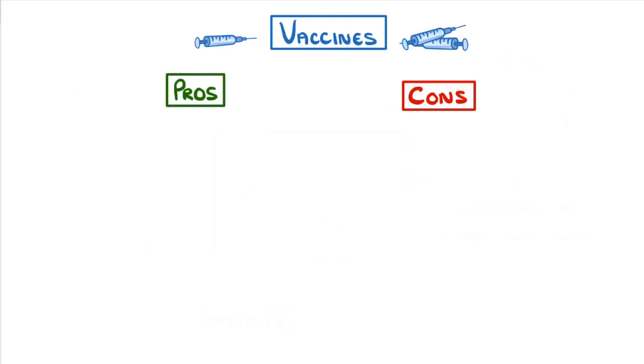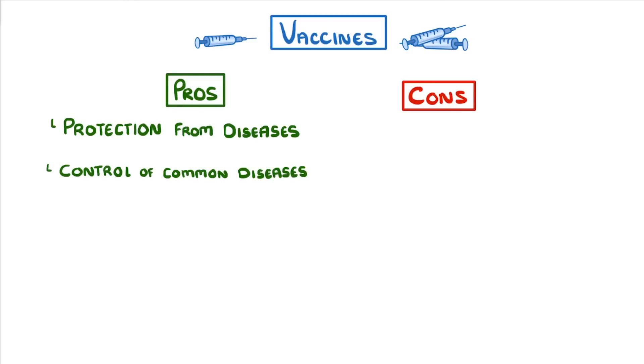So what are the pros and cons? Well, the main pro is that they protect us from catching horrible diseases. But on a larger scale, they've actually helped us control loads of diseases that used to be quite common, like polio, smallpox, measles, and whooping cough.